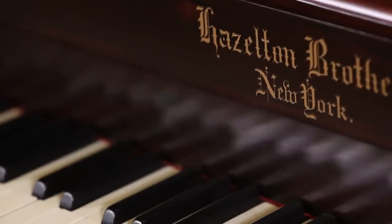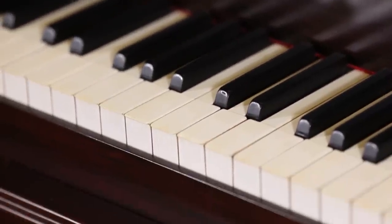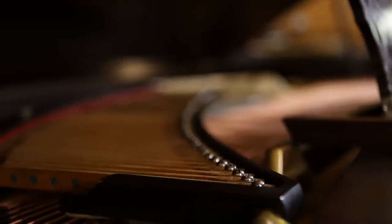This is what this piano would have looked like when it was built. When it left the factory in 1875, a piano like this would have cost about $1,200 — that's the equivalent of a small house.